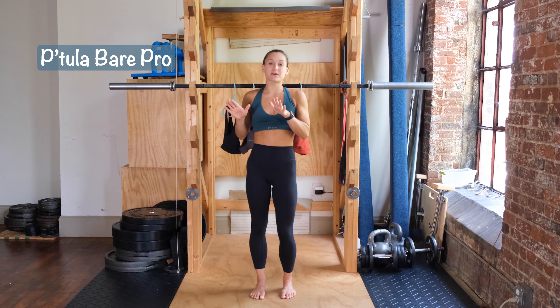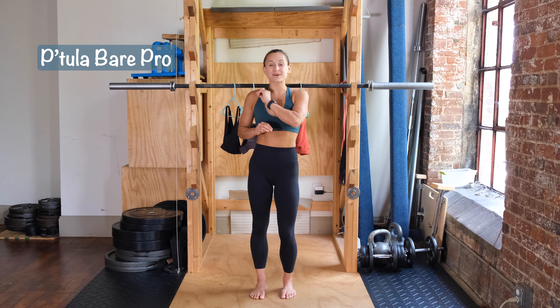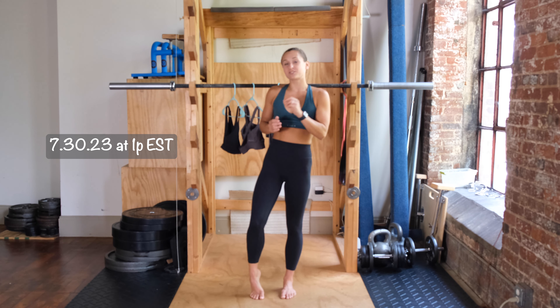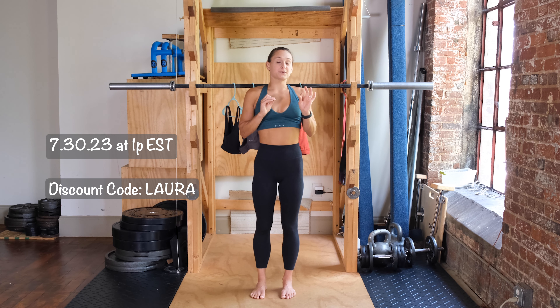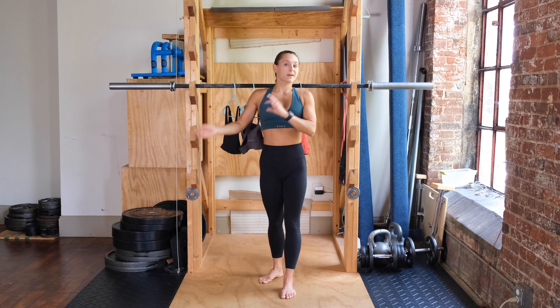Hey guys, welcome back to my channel. Today we're going to be going over the Bear Pro Launch from Petula that's dropping July 30th at 1 p.m. Eastern Standard Time. As always, you can use my code Laura to save a little bit and let them know that I sent you, but we're going to jump right in.